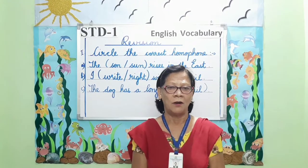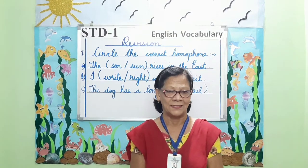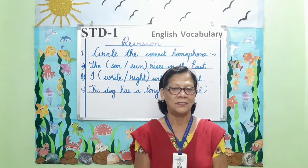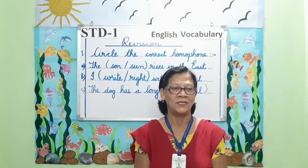Homophones. What are homophones, students? Do you all remember? Homophones are pairs of words that sound the same but have different meanings and different spellings.